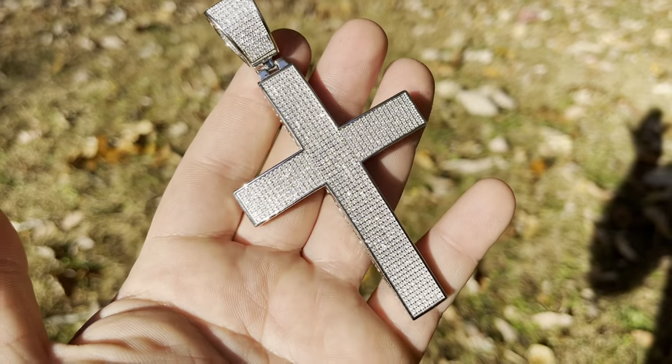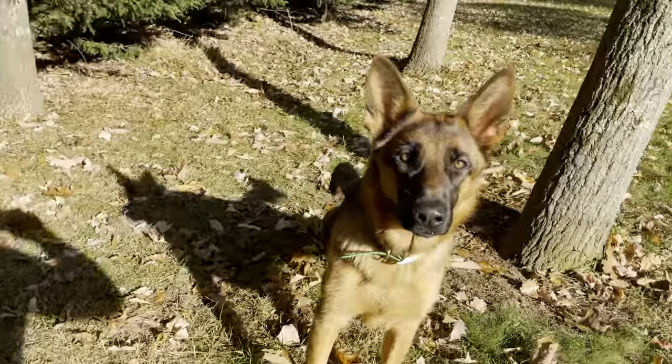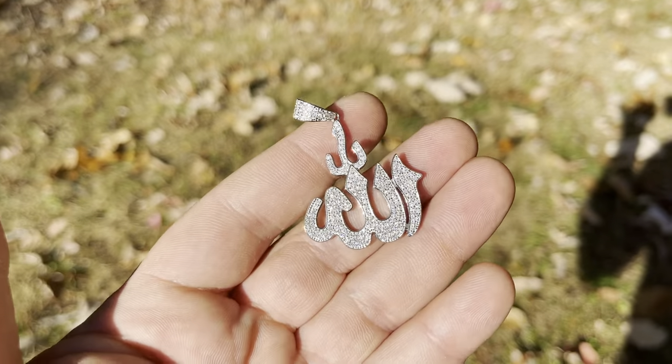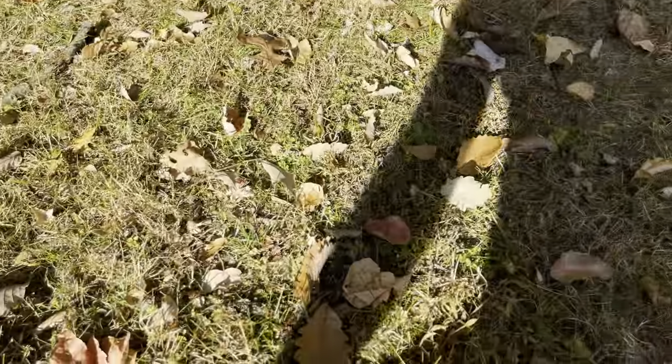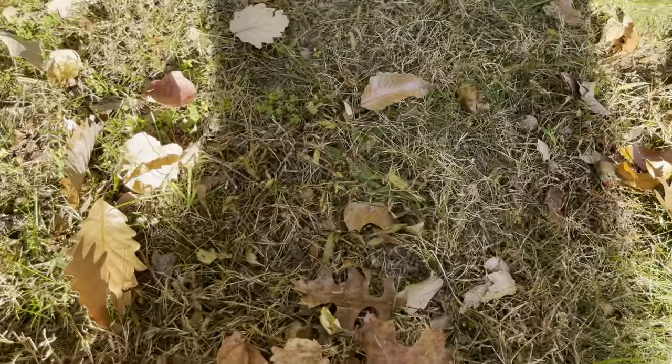Rest assured, everything is genuine moissanite, best quality — you could test it. Our dog is here in the backyard, it's a nice sunny day, so we're making this short video, keeping it informal.